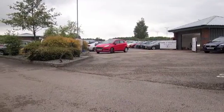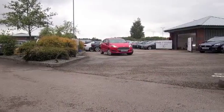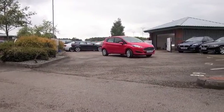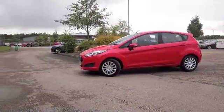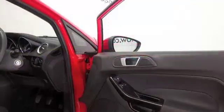Here's a Fiesta in its fiery red coachwork, looking for a new home, and I wouldn't blame you for driving this one away. Easy to live with, great to drive as well. And this is from 2014.